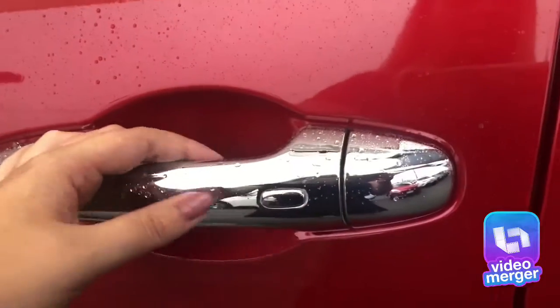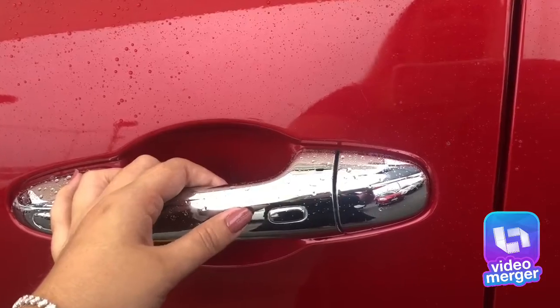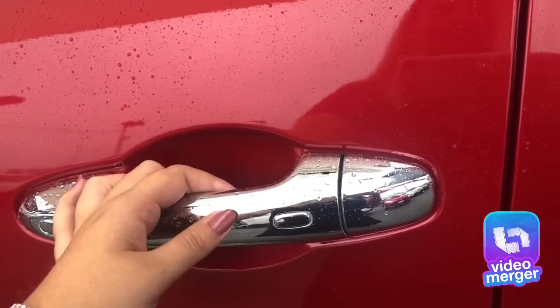The car has proximity key entry, which is what the button on the door handle is for. So you don't need to pull the car key out of your pocket or handbag to access the vehicle — you just press the button to lock and unlock the car.